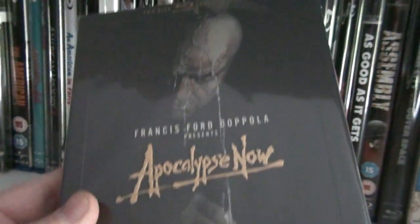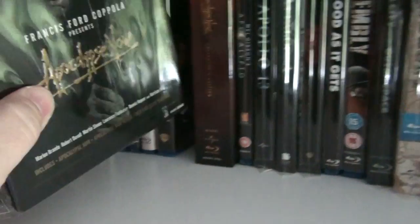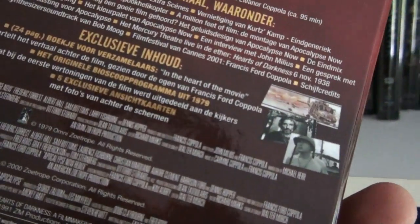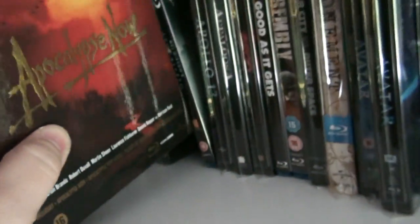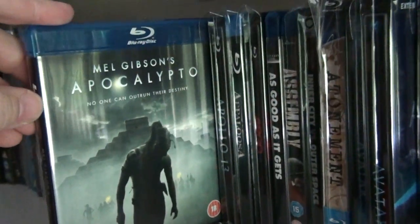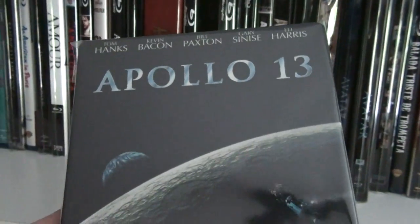This is the Dutch steelbook of Apocalypse Now, and here we have the collector's edition set of Apocalypse Now which has art cards, booklets and some other stuff as well. The Dutch steelbook of Apollo 13.